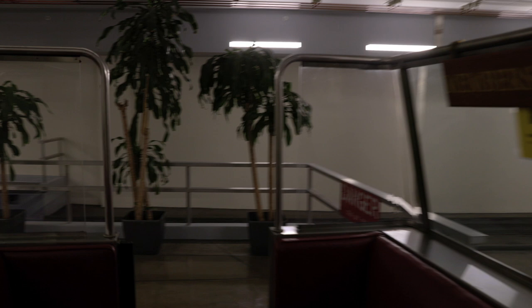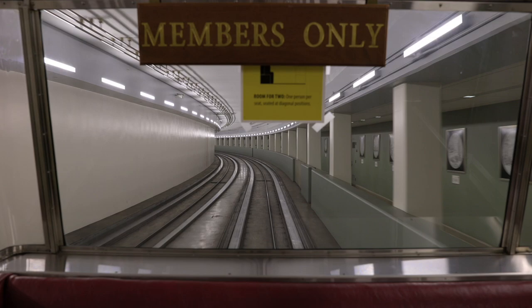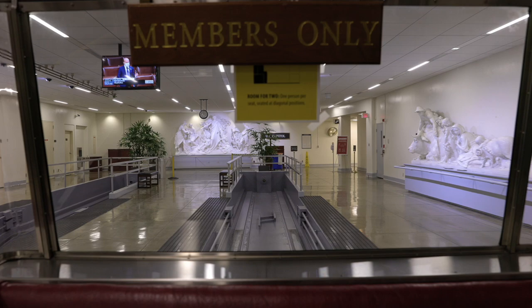Now, if you're wondering how it's possible to make it to all my meetings so quickly, well, now you know my little secret. Since it's often 100 degrees and humid in the summer, I usually walk through the underground tunnels. But if I'm in a rush, I'll take the Rayburn Train, which is straight out of Disneyland circa 1965.